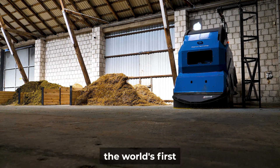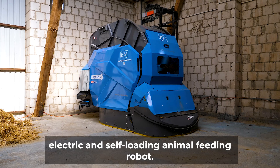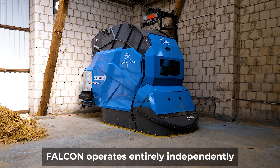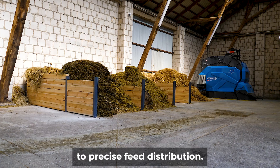Euromilk Falcon — the world's first fully autonomous electric and self-loading animal feeding robot. Falcon operates entirely independently, from loading and mixing to precise feed distribution.